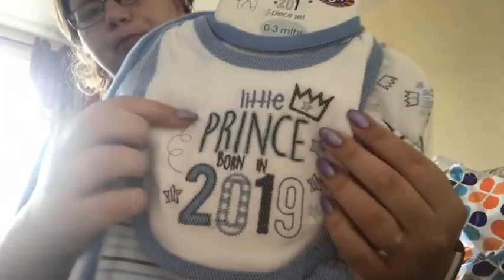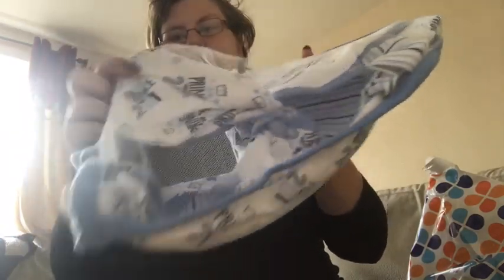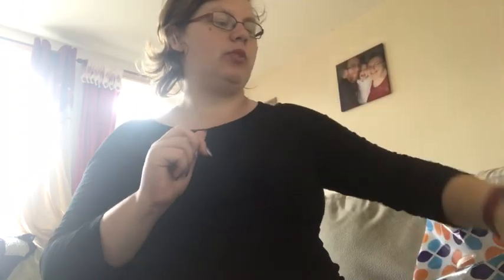You can see it better on the bib - it's all over the bib, the vest, the sleepsuit. It also looks like it comes with a pair of mittens as well. There's the hat, the little mitten, and then the vest is just blue and black striped.